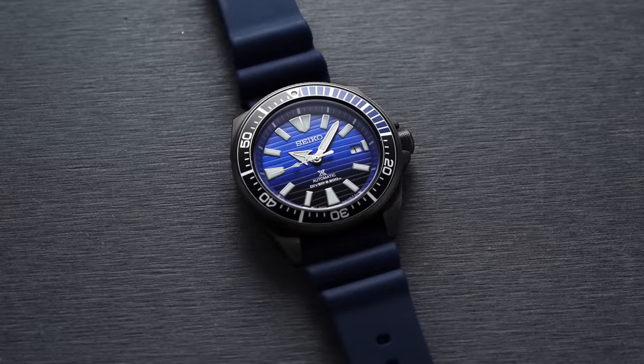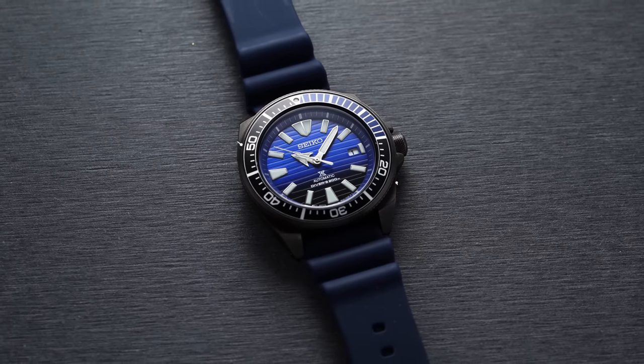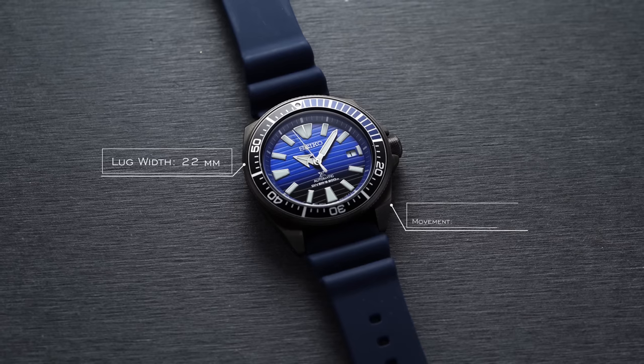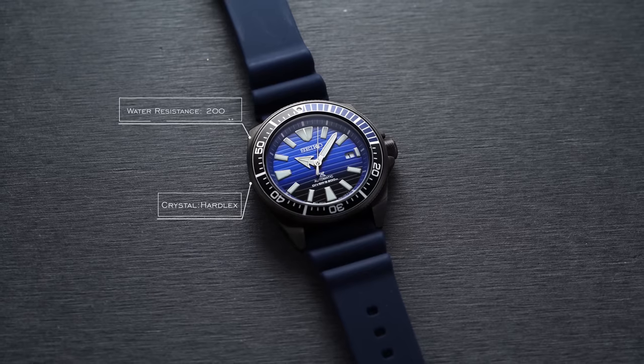Looking at a rundown of this watch: price is around $525, case size around 44 millimeters — if not slightly smaller when measuring with calipers. Thickness 12.8 millimeters, lug-to-lug of 48 millimeters, lug width of 22 millimeters. Movement is an automatic Seiko 4R35, water resistance 200 meters, and the crystal is Hardlex.